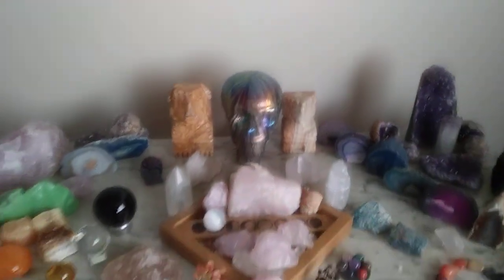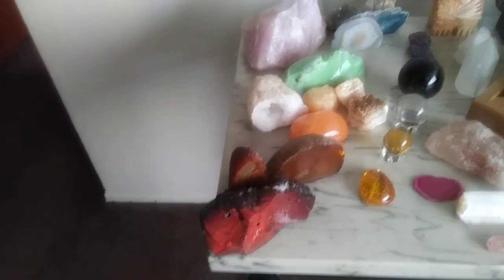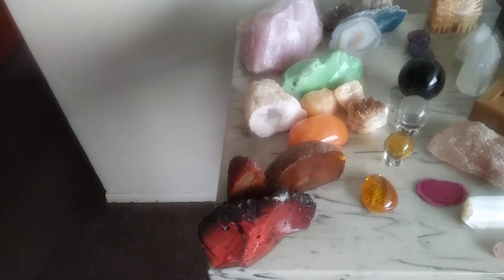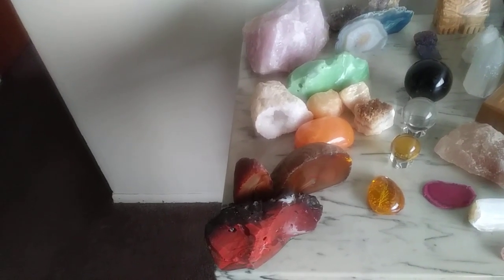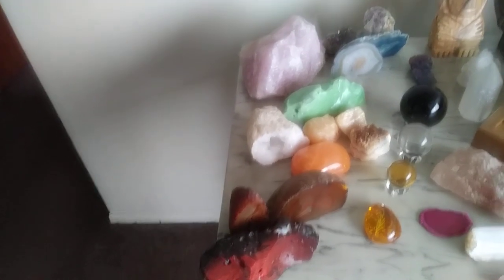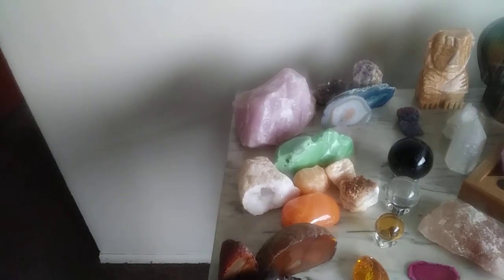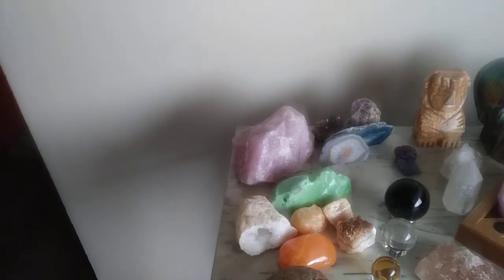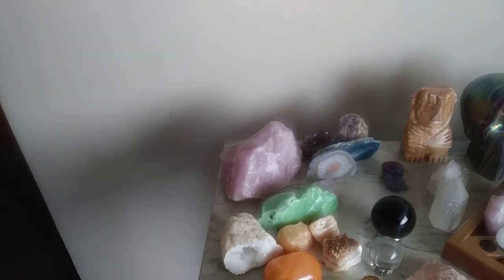So now we've already gone over the healing chakra grid. As you can see, my chakra grid and the crystals are lined up from the base chakra, the sacral chakra, the solar plexus chakra, the heart chakra, the higher heart chakra, the throat chakra, third eye chakra, and the crown chakra.